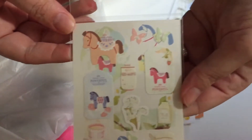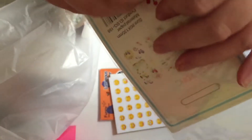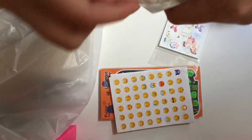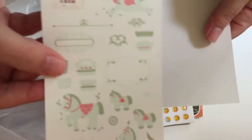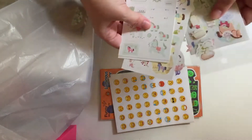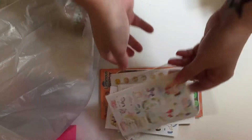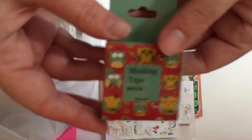Then I got these stickers with different horses on — three sheets per set. I'll just show you quickly: you've got those ones, and then those ones. I got two lots of them. Then I got some washi tape.